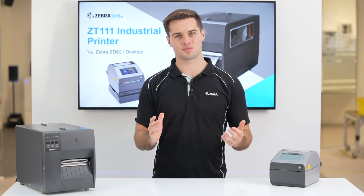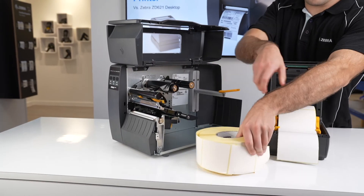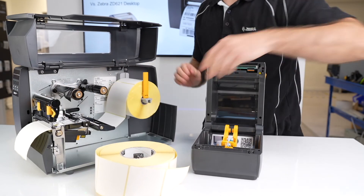If you currently use a desktop printer but feel you're starting to print too many labels per day, the ZT111 has a media hanger built in as standard, which supports desktop supplies, making it a natural choice when looking to upgrade.